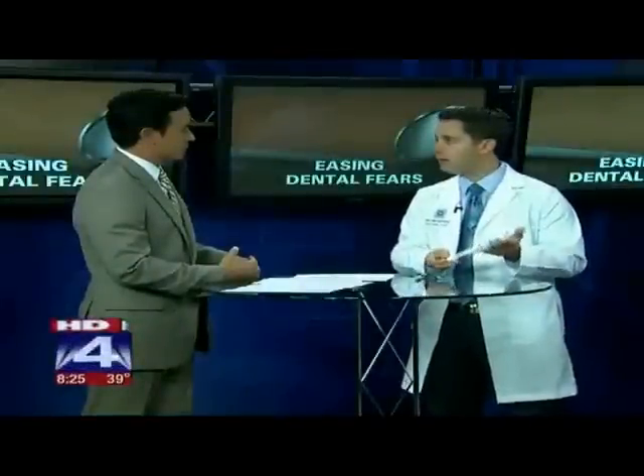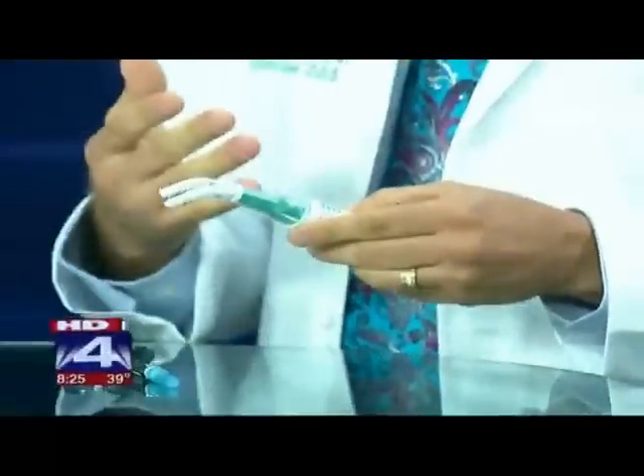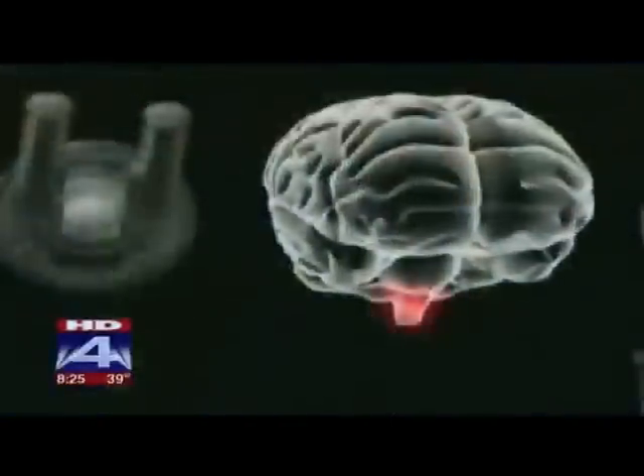There's this new device here — it's actually called the Dental Vibe. If you haven't seen this thing in your dental office, you need to be talking to your dentist about it. It kind of looks like an electric toothbrush, and when I turn it on it provides a soothing vibration. It's the vibration that actually goes in and completely blocks the pathway for our brain to detect pain.